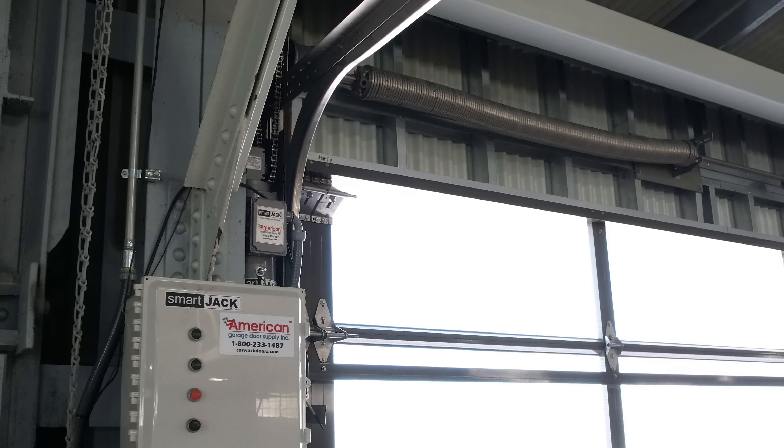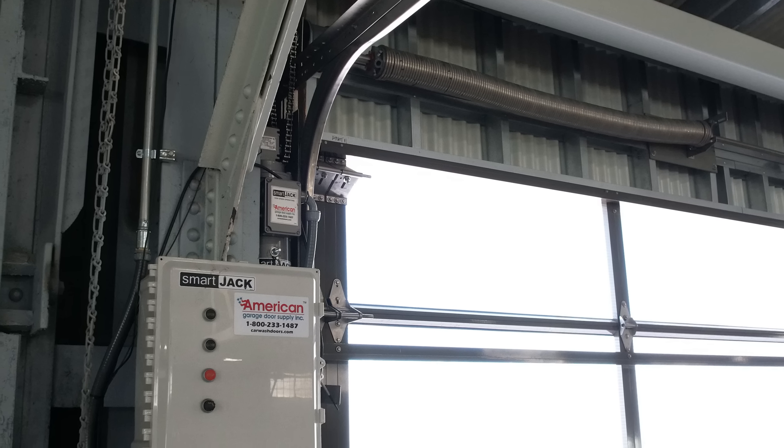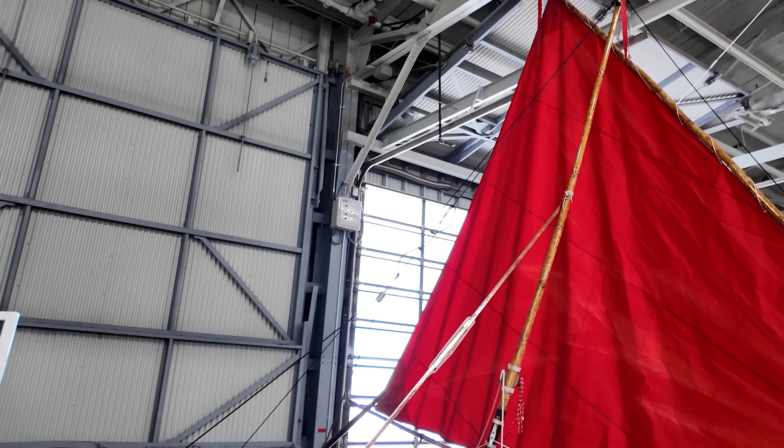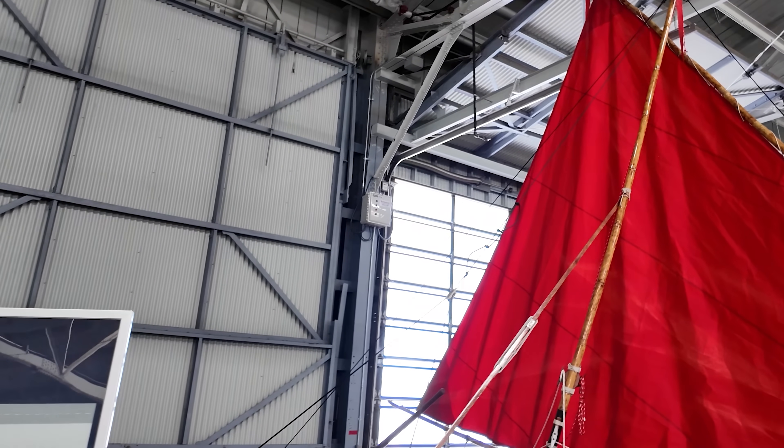All 22 doors here were powered by our SmartJack Operator System — a fully customizable VFD-powered jack shaft operator built for high-use environments. These systems offer adjustable ramp-up and ramp-down speeds, overhead protection, and whisper-quiet operation, perfect for a research facility where noise disruption isn't an option.